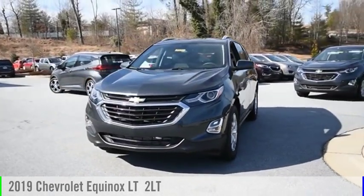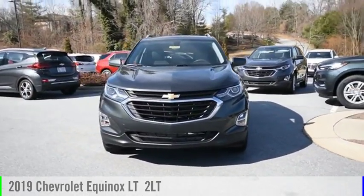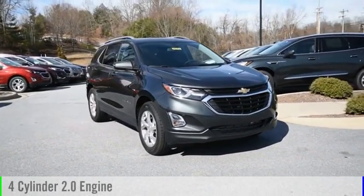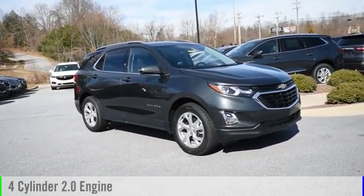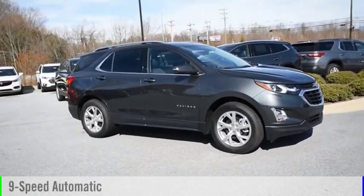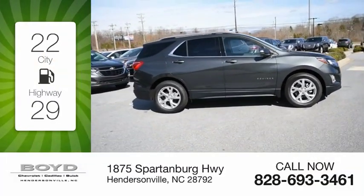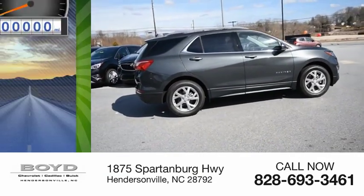Come test drive the 2019 Equinox. This vehicle is powered by a front-wheel drive four-cylinder 2.0-liter engine and comes with a nine-speed automatic transmission. Great fuel efficiency saves you money by requiring fewer trips to the gas station.